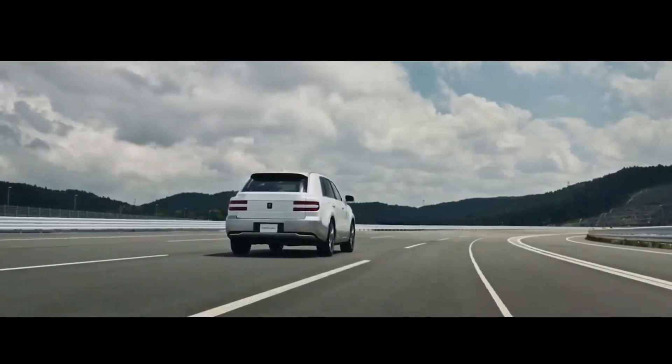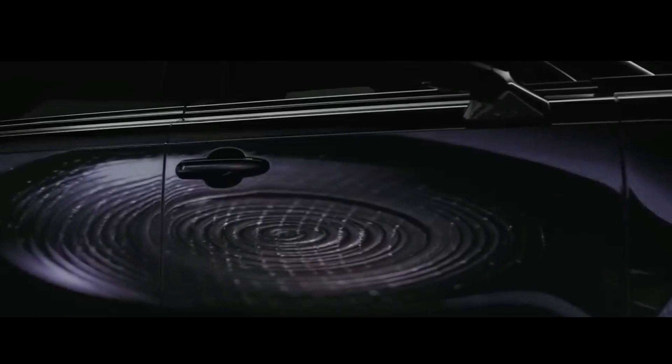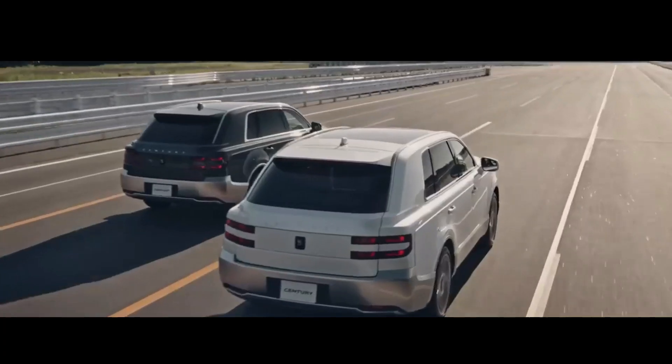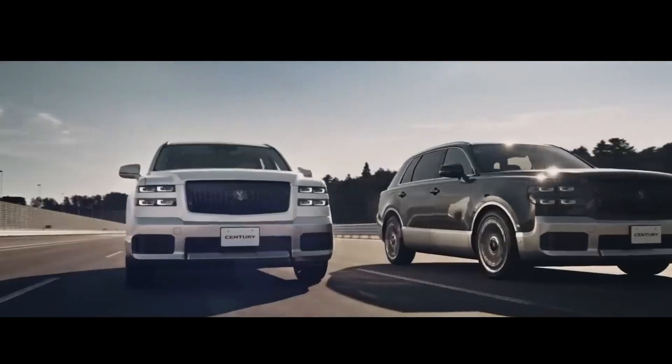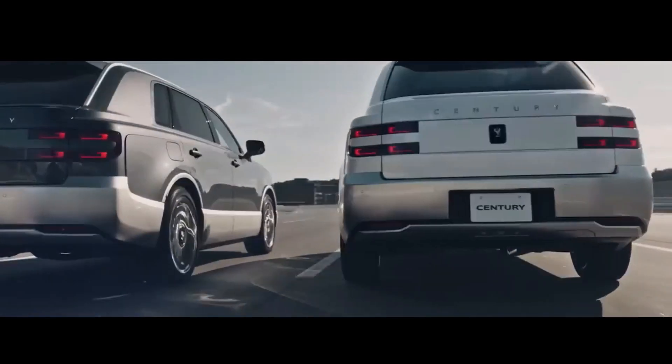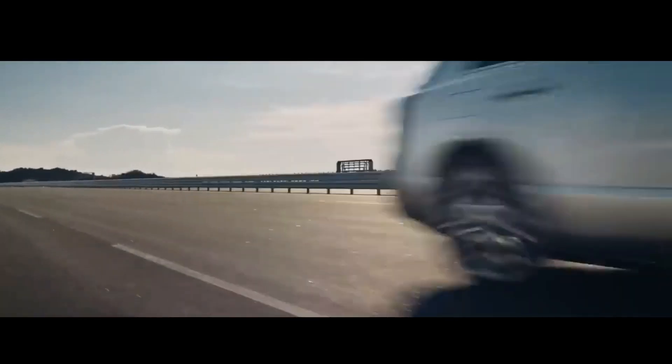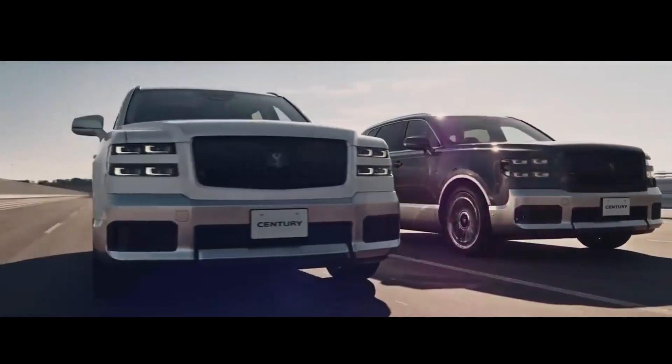The engine uses an ECVT transmission, aka electric continuously variable transmission. Even though the name is ECVT, this Century SUV's transmission doesn't use a pair of pulleys connected to steel belts. Instead, it uses a pair of generator motors to distribute power.